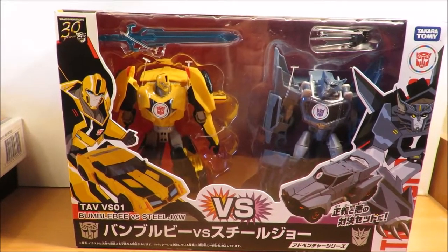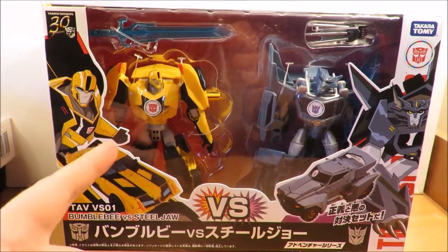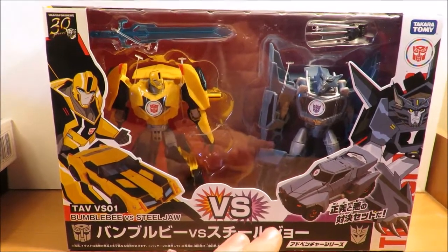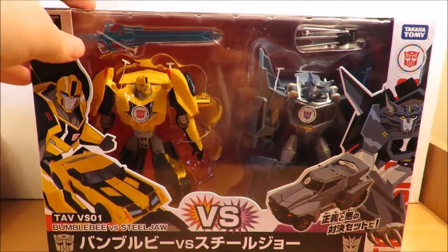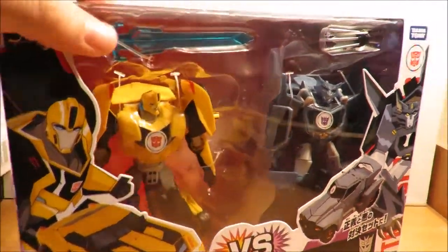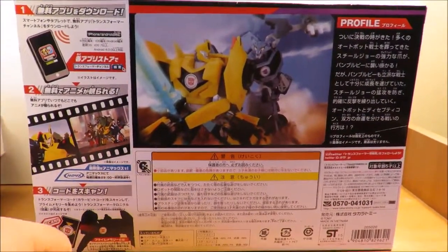This is the VS pack — Bumblebee versus Steeljaw. You get the warrior or deluxe class Bumblebee with Steeljaw in a two-pack, which worked out to be slightly cheaper than buying the two singles. Really nice box with nice artwork all around the sides.